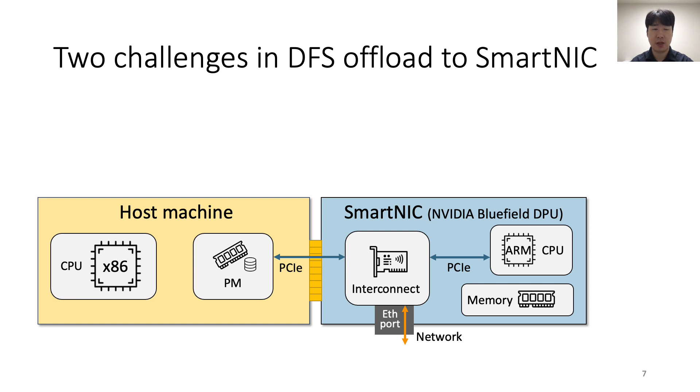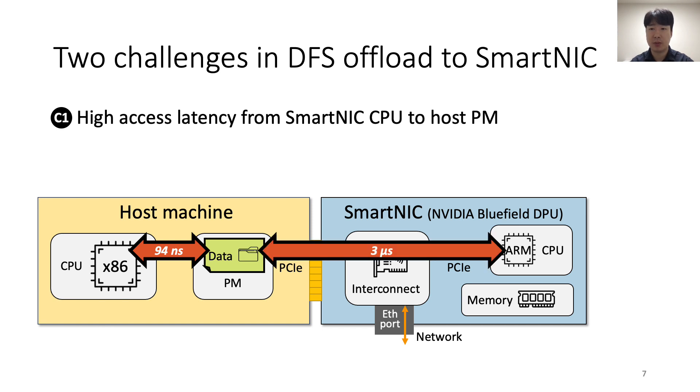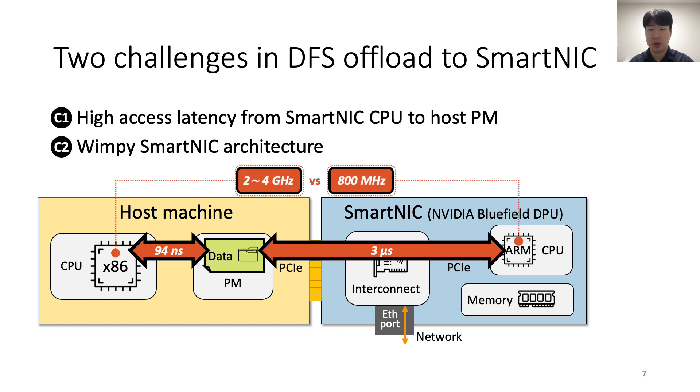However, there are two challenges in offloading the DFS to a SmartNIC. The first challenge is the high access latency from the SmartNIC to host's persistent memory across PCIe — it takes 94 nanoseconds from the host CPU, but it takes 3 microseconds from the SmartNIC CPU. The second challenge is the wimpy architecture of the SmartNIC. Cores in the SmartNIC operate at 800 MHz, around 3 times slower than the host CPUs. Both challenges significantly slow down DFS performance when offloaded to a SmartNIC.